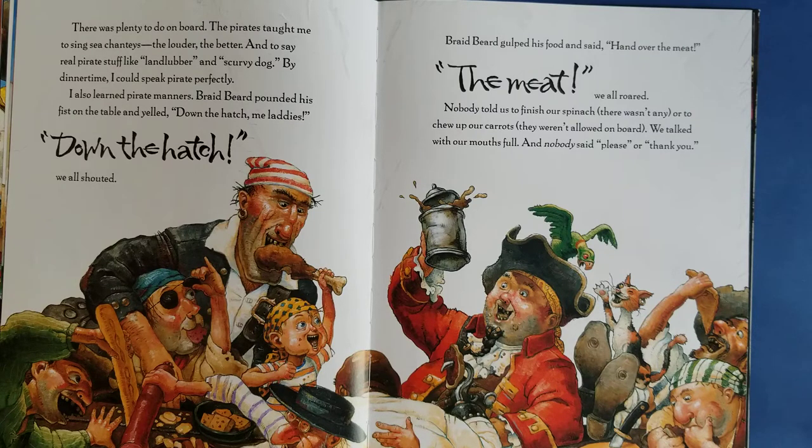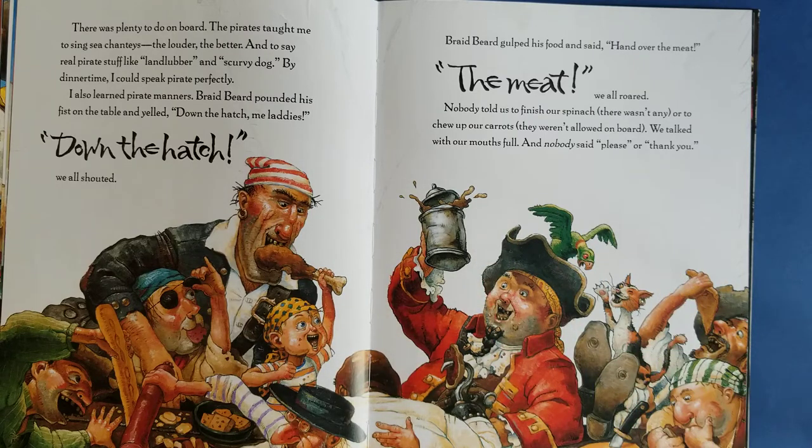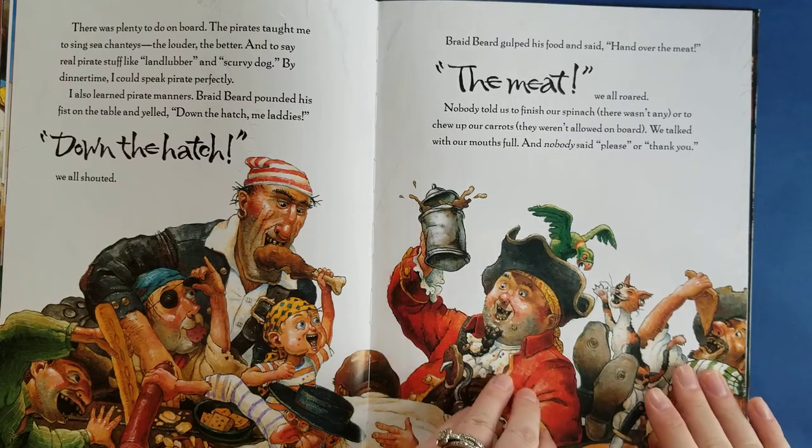I also learned pirate manners. Braidbeard pounded his fist on the table and yelled, 'Down the hatch, me laddies!' 'Down the hatch!' we all shouted. Braidbeard gulped his food and said, 'Hand over the meat!' 'The meat!' we all roared. Nobody told us to finish our spinach because there wasn't any, or to chew our carrots because carrots weren't allowed on board. We talked with our mouths full — you can see they're all talking with their mouths full — and nobody said please or thank you. They don't have very good manners, do they? Not at all.